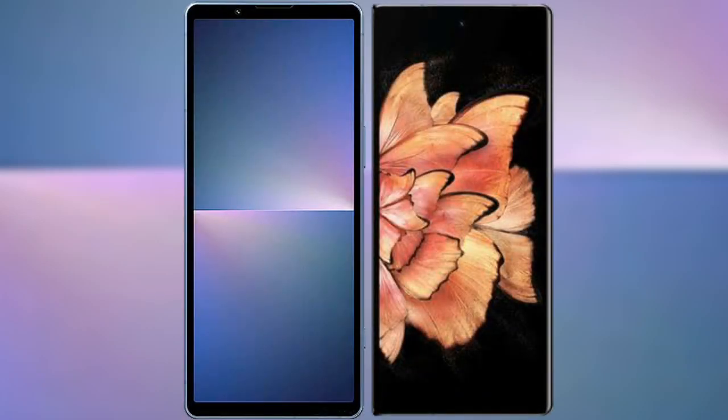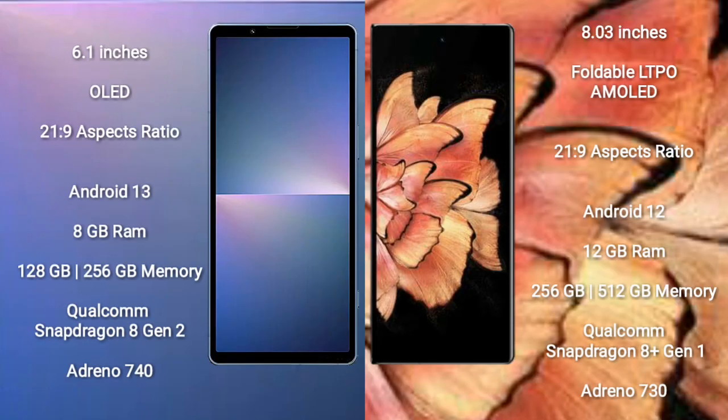I will compare the new Sony Xperia 5 Mark 5 with Vivo X Fold Plus. Sony Xperia 5 Mark 5 comes with a 6.1-inch OLED display with 21:9 aspect ratio. Vivo X Fold Plus comes with an 8-inch foldable LTPO AMOLED display, also with a 21:9 aspect ratio.